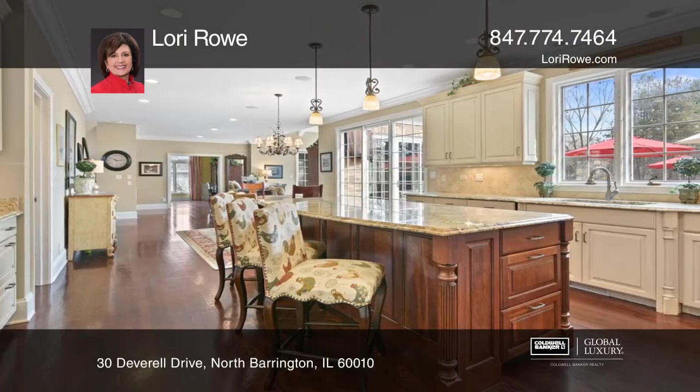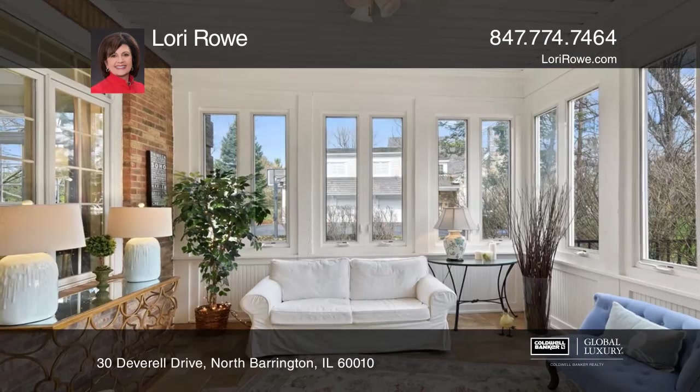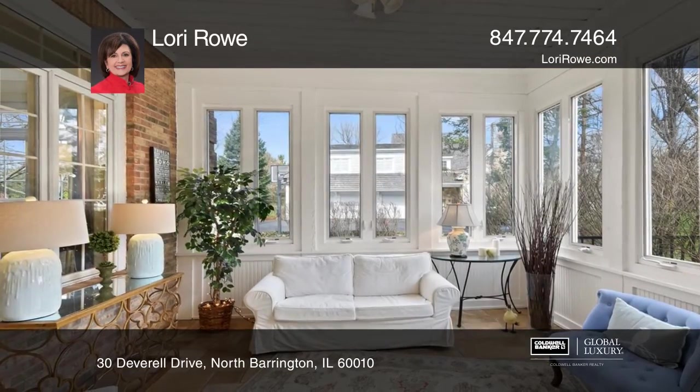The immense kitchen boasts a massive island with Wolf, Sub-Zero, and Bosch appliances. The sunroom offers a quiet retreat or ideal extension of outdoor entertainment.